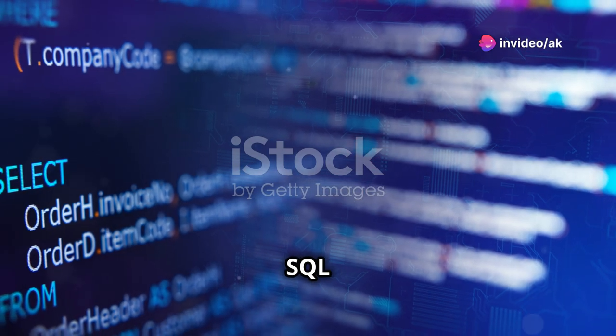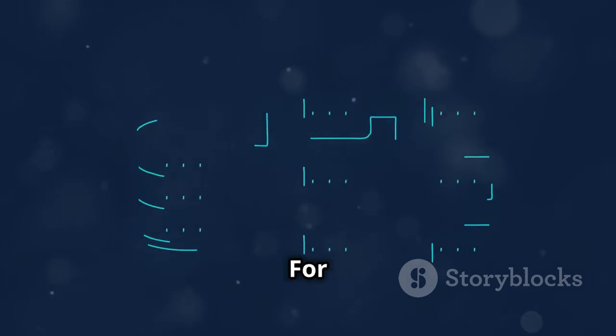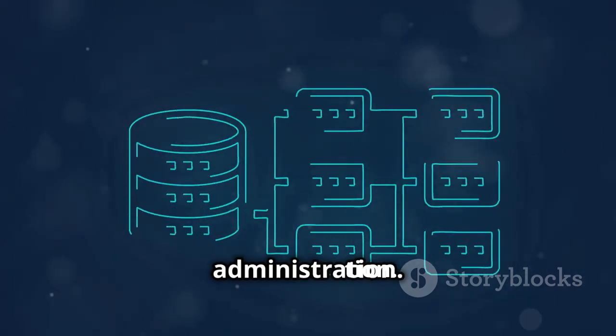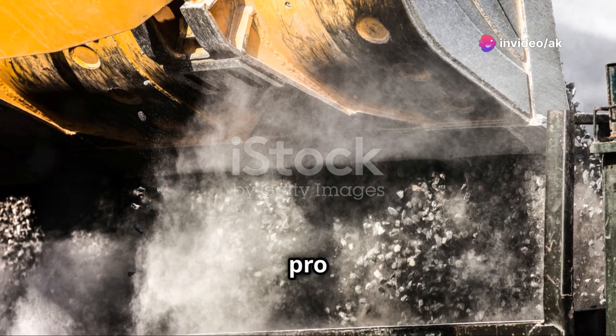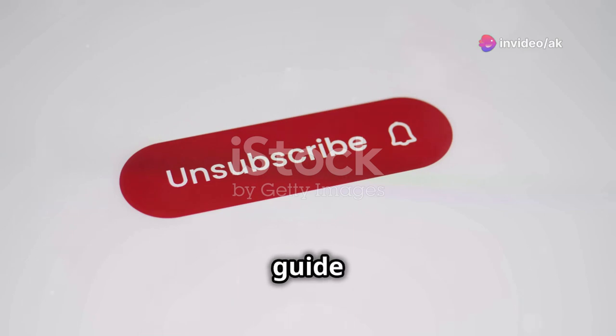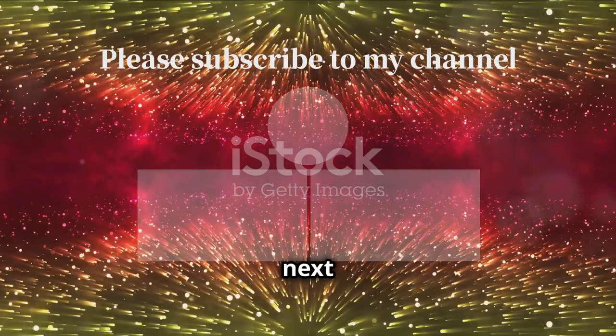To sum it up: master SQL by starting with the basics and moving to advanced concepts. For DBMS, pick a system, learn setup and design, and practice administration. Keep up with trends, and you'll be a database pro in no time. That's it for today — if you found this guide helpful, hit that like button and subscribe for more tech content. Catch you in the next video.